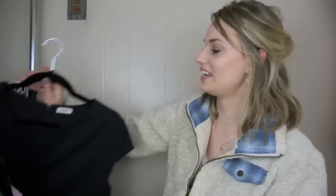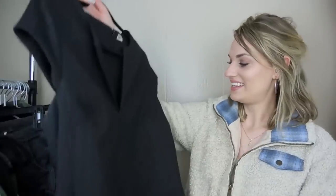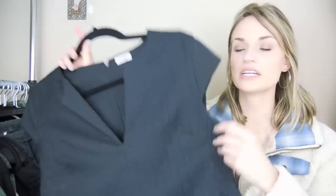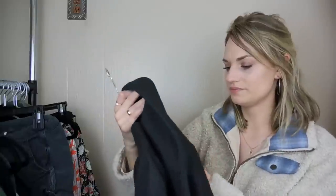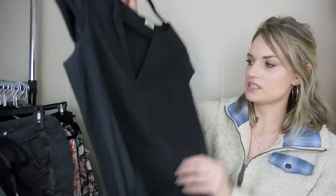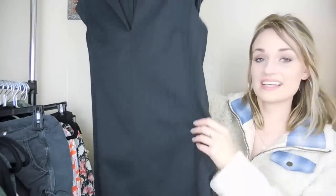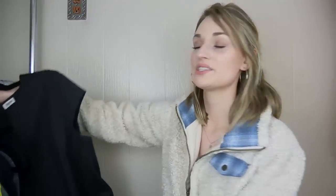Next, we have a Les Jeans dress — same kind of thing as the Madewell dress, just a little bit of deodorant here, so it needs a quick wash. It's polyester, cotton, and acrylic, so I shouldn't have any issue washing it on cold, no drying, just hang dry. It has a split neck, pockets, and it's just a great everyday dress to wear to work.